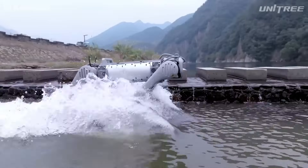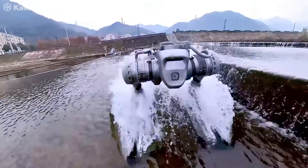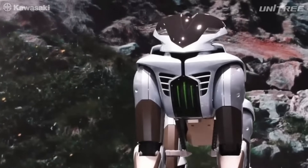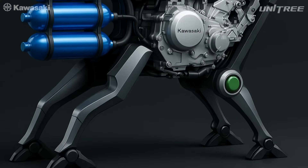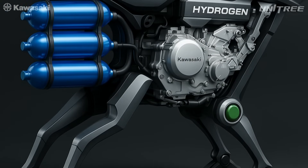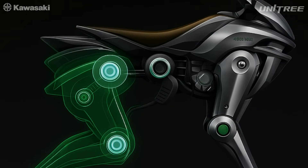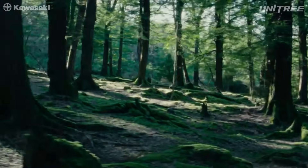Let's get into the guts of these two machines — the specs. This is where things get real. Let's start with Kawasaki's Corleo. Underneath its biomechanical look, this beast runs on something pretty unusual: hydrogen. Not your typical gas or electric setup. It uses a 150 cubic centimeters hydrogen-powered engine, which then sends power to the electric motors in each leg. That means it's clean, quiet, and surprisingly futuristic.